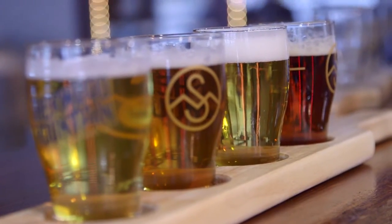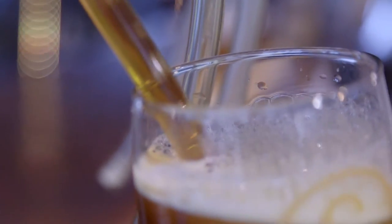Refreshing, delicious Sherwood Mountain Beer. Today's small batch craft beer is more than grain, water, and hops.